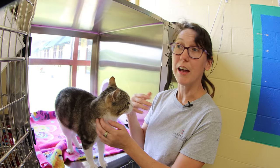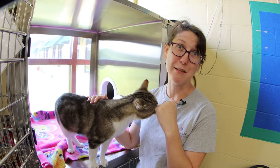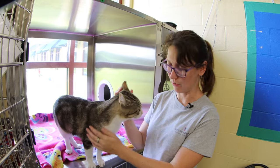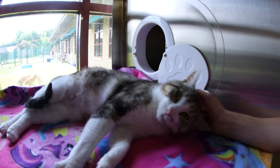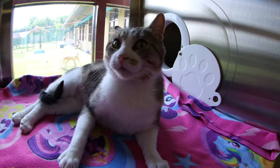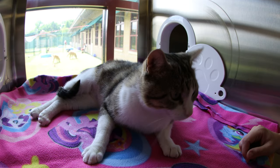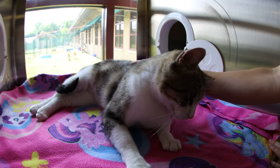A declawed cat could have litter box issues. Thumper does not have litter box issues, and declawed cats tend to bite more because they don't have their claws. But if you do want a declawed cat, I would get one that's already declawed from the shelter, like Thumper here. Due to his over-arousing bites, we do not recommend Thumper to go to a home with children.